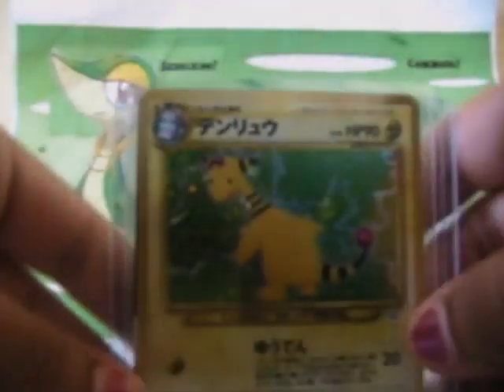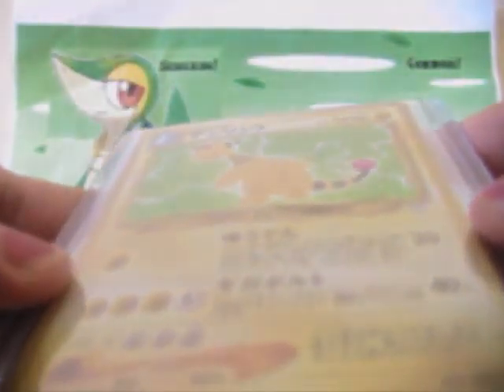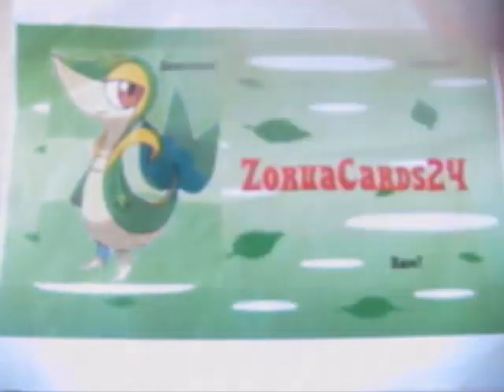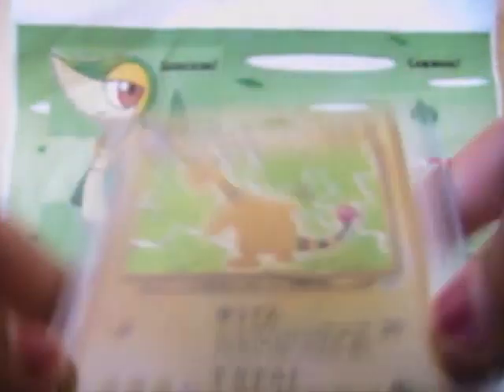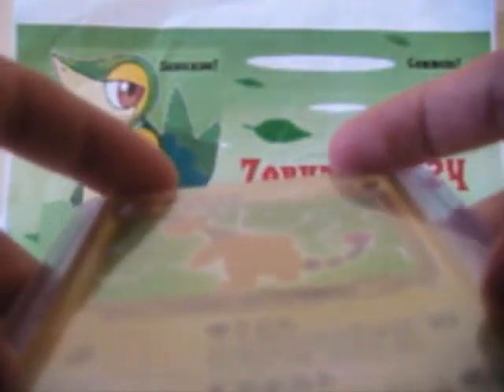And we traded for Japanese Ampharos. I don't know what set it's from, but yeah, Japanese Ampharos. And it's from this set.